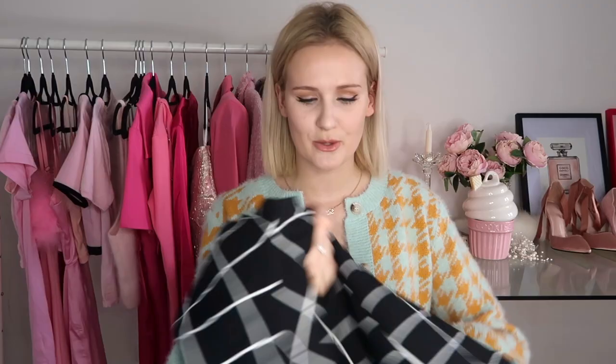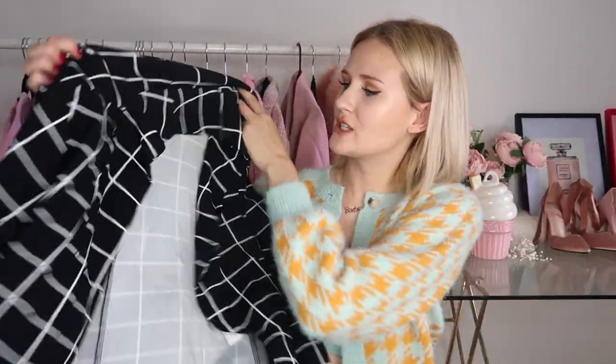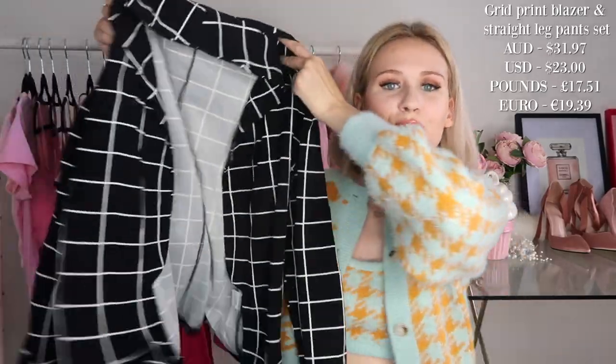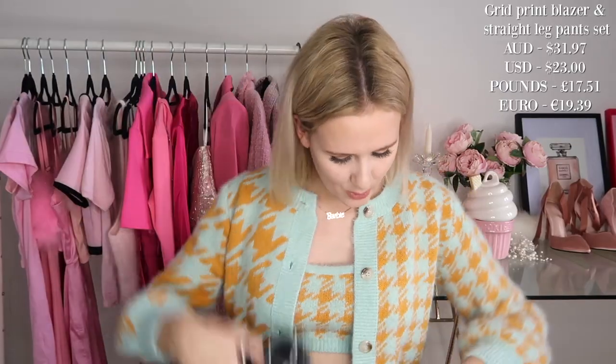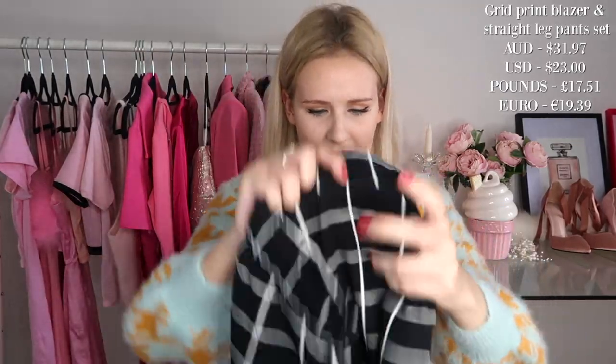For the blazer — the blazer I wanted actually comes in a set, which is super cute. It looks very similar to the Pinterest outfit; it's a crisscross blazer covered in white stripes. It also comes with a pair of pants, so you can definitely wear it as a matching set. I'll show you guys what the set looks like on by itself. I'm super excited to recreate this outfit — I think it's going to look so chic and trendy.